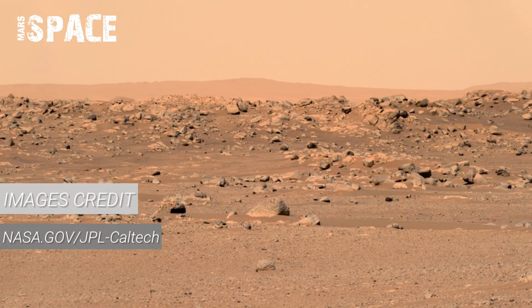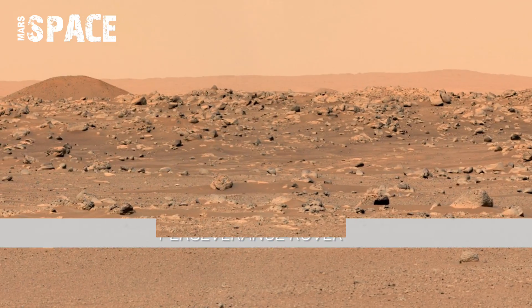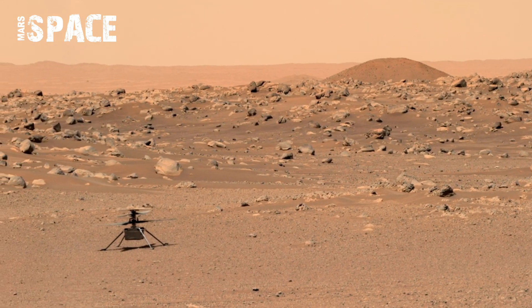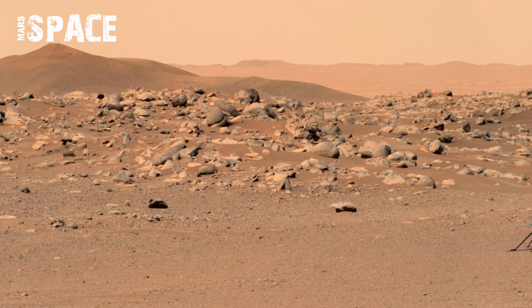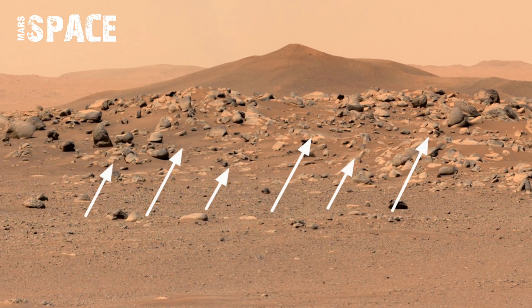This is not just a planet, here's an alien masterpiece. The Perseverance rover has sent breathtaking panorama footage showing Mars as a vast canvas painted in shadows of rust and ember. Sharp rocks and soft dunes share the land in silent harmony.